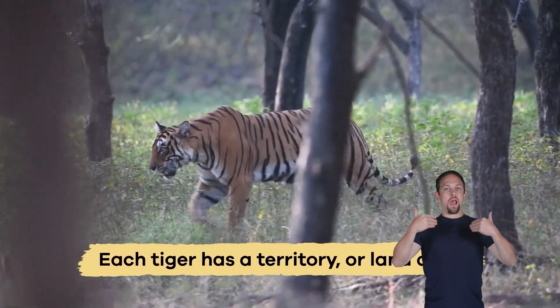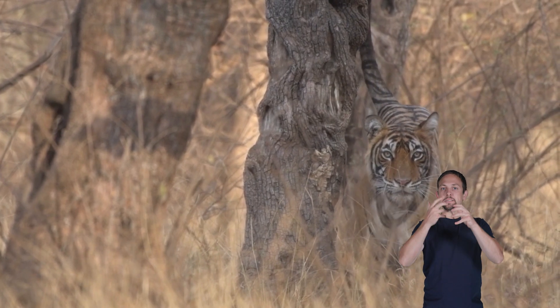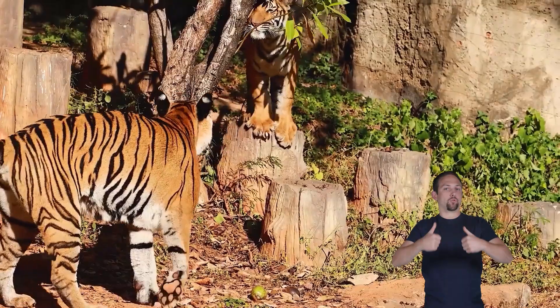Each tiger has a territory, or land area, that it marks with scent to keep other tigers away. These territories help tigers find enough food and have enough space to survive.